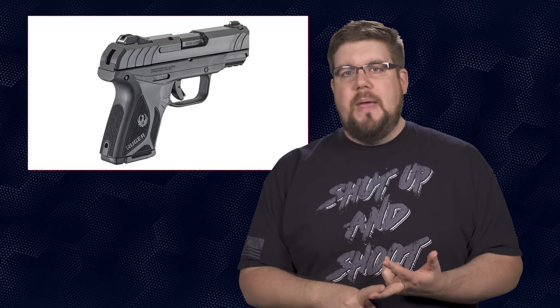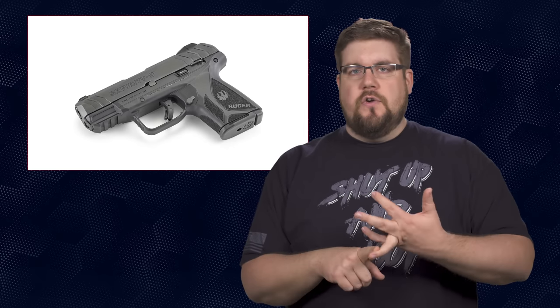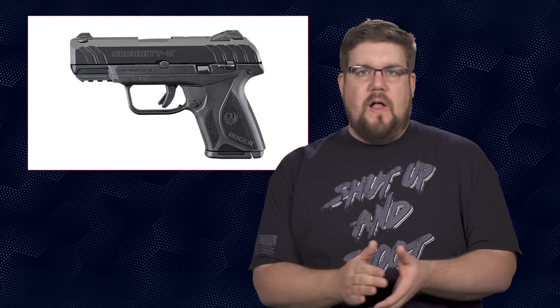Next up this week we have a couple new handguns. Ruger has expanded their line of Security 9 handguns with the new compact version. It comes with a 3.4-inch barrel, 10-round mags, and weighs in at just under 22 ounces — putting it right in line with the Glock 26. Pricing falls at $379 MSRP, which means you'll likely see it at a dealer for about $350.